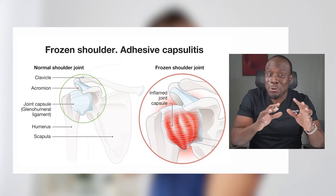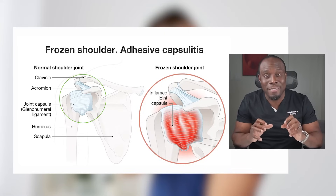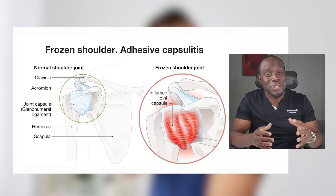Next, we have frozen shoulder, or the fancier term, adhesive capsulitis. This occurs when the capsule around your shoulder joint becomes stiff and thickened, making it challenging to move your arms.